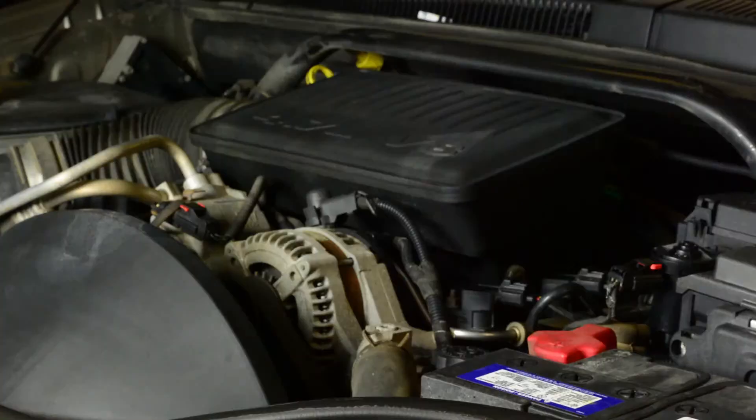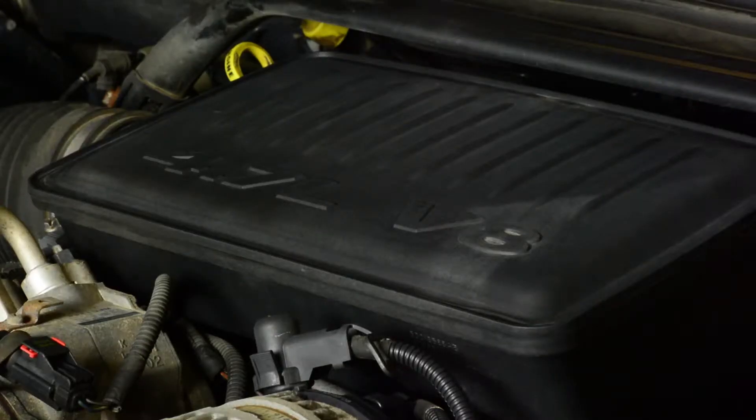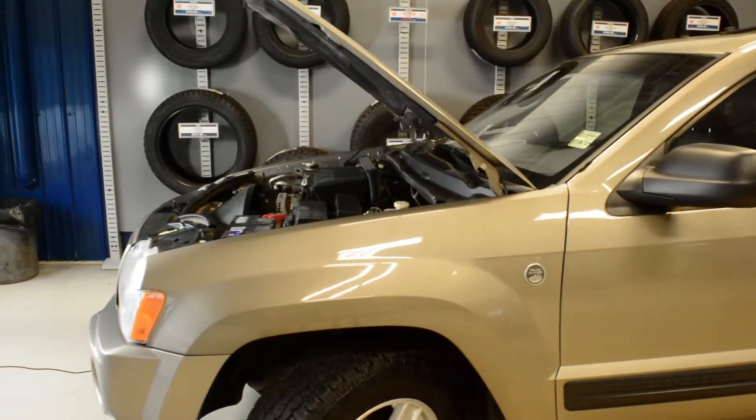With its 4.7-liter V8 Power Tech engine, you will get a combined fuel economy of 13 liters per 100 kilometers.